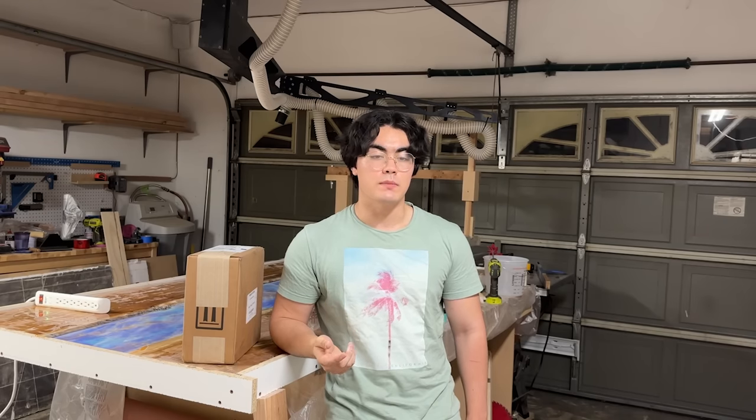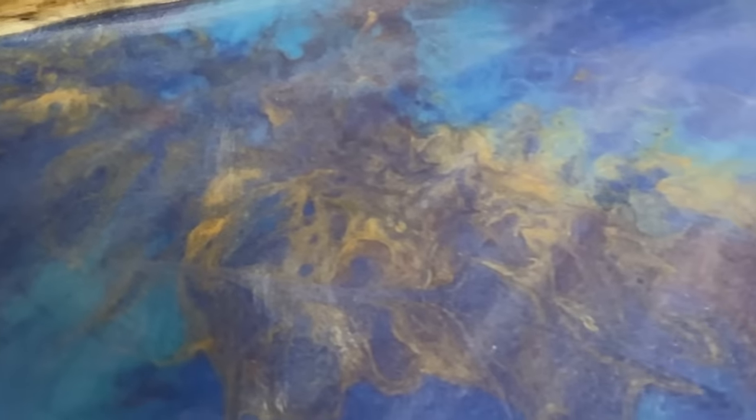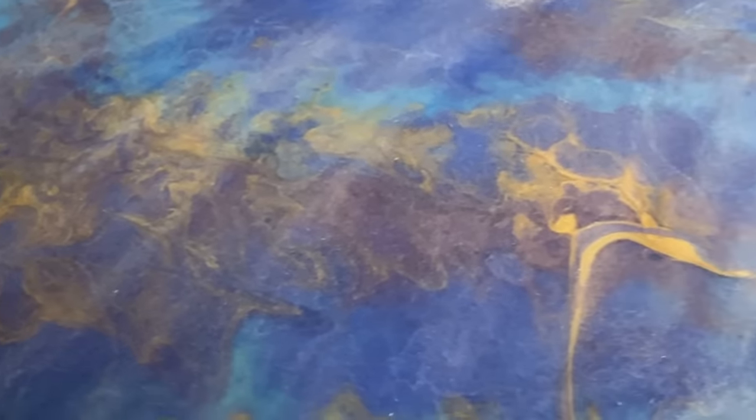So I did the first epoxy pour a couple days ago, and it's pretty safe to say that it went terribly. I tried to salvage it afterwards, but as I looked at it, it just wasn't up to the standard of what I feel comfortable putting out as my work. After mulling it over, I decided I'm going to purchase one more gallon of epoxy and try it one more time. The table literally only has space for one more epoxy pour, so if I mess this up, it's over. I can't do it again.